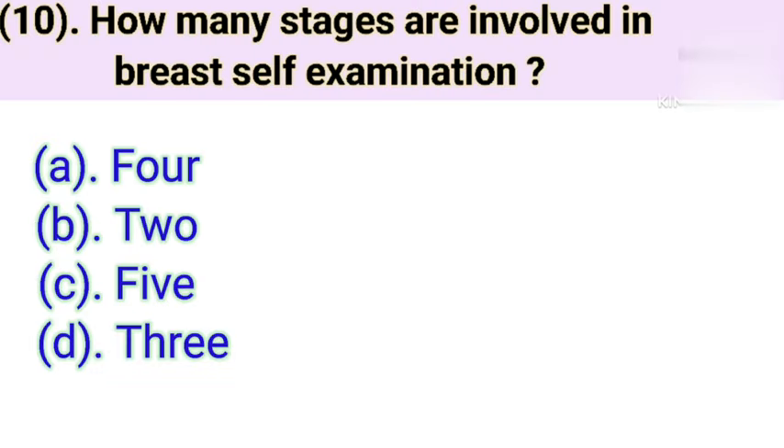Question number 10: How many stages are involved in breast examination? Option A: 4. Option B: 2. Option C: 5. Option D: 3. Correct answer is Option C — 5.